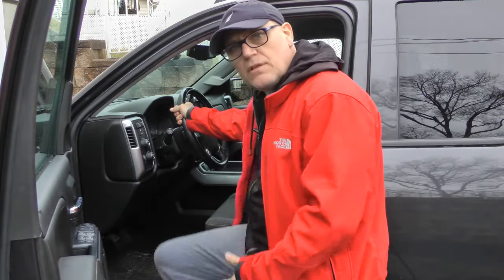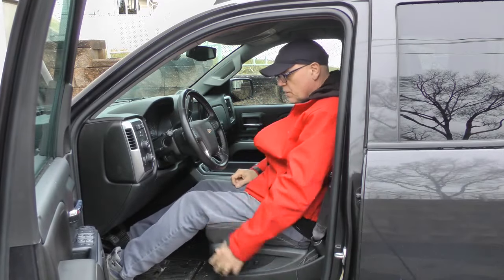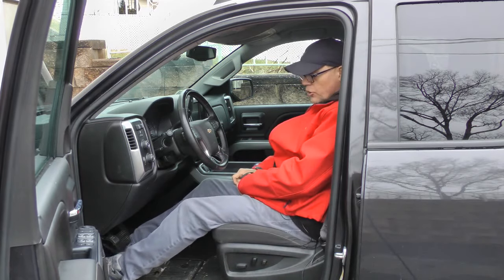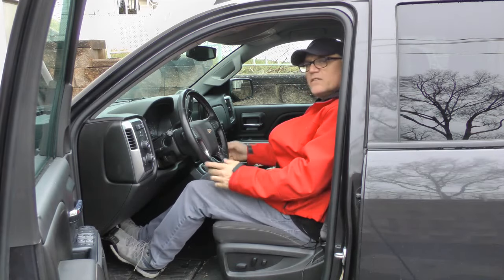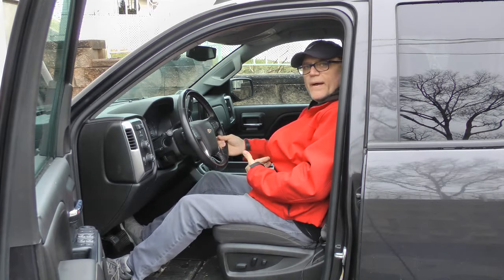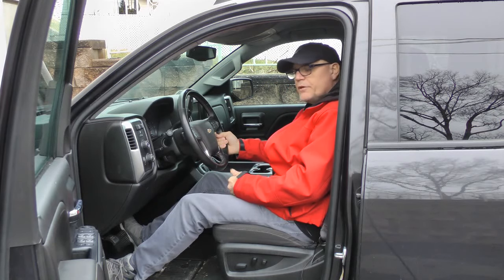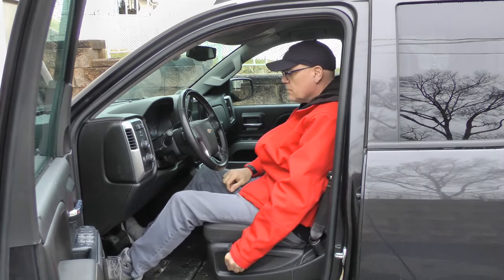I'm going to climb into this — it's a really nice truck, but you've got a pretty steep step. You can see the seat is all the way back. With the seat all the way back, my tippy toes are touching the front firewall, and if I put my foot on the gas pedal I can reach it easily. The steering wheel is tilt but not telescopic, so you'd have to move the seat up or down. Still, with the seat all the way back and my elbow on the center armrest, I can hold the steering wheel pretty well.